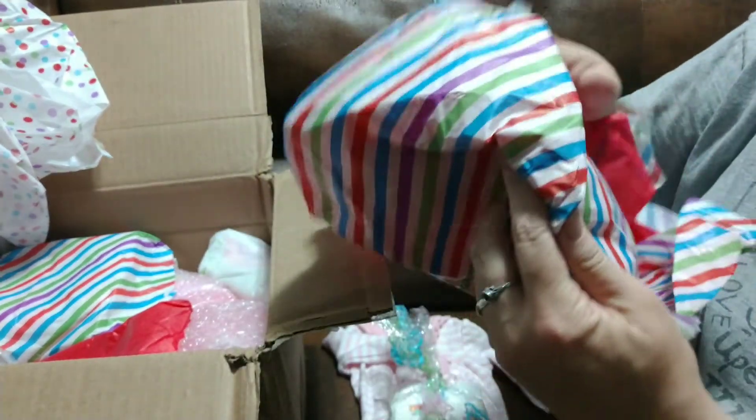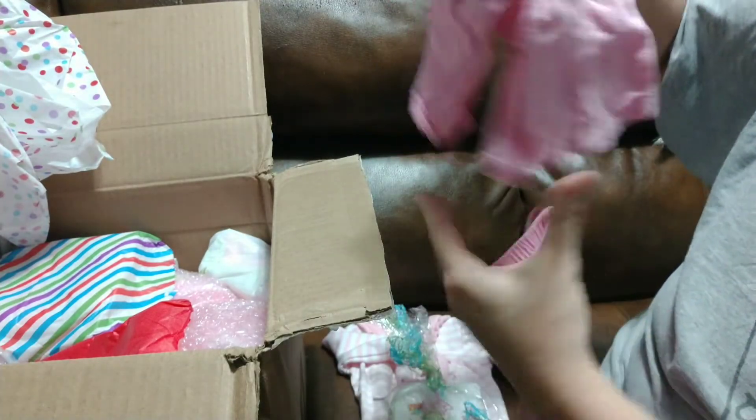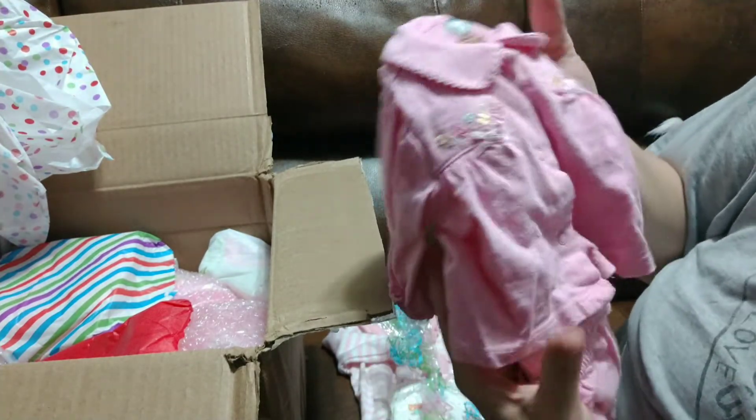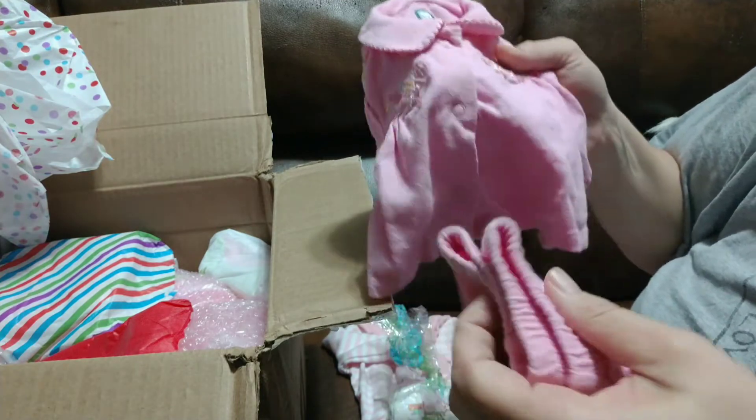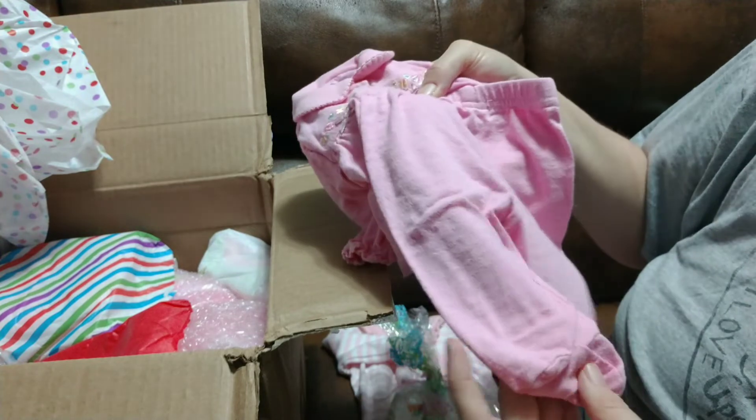Gotta hurry and get to the baby. Little Gerber outfit. Pink. It's got flowers on it. It's a top and a pants set. Oh, that's really cute.